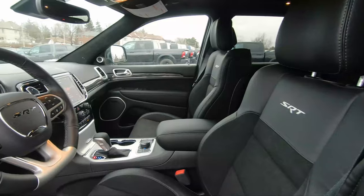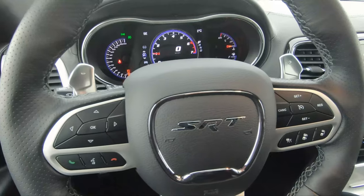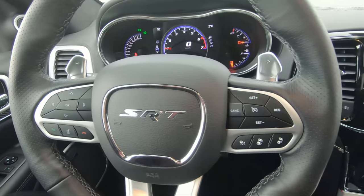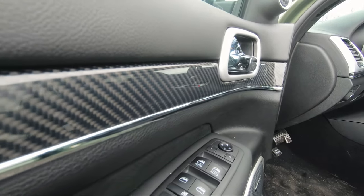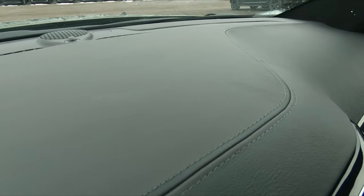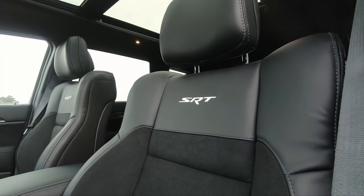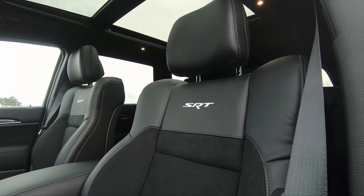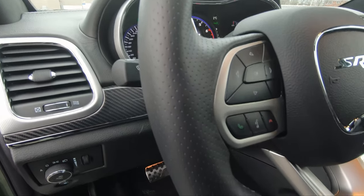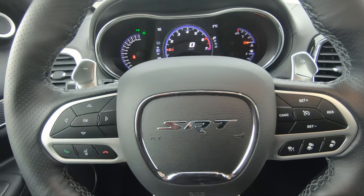Moving into the interior of this beautiful Grand Cherokee SRT — when you jump in, the SRT logo hits you right in the face on the steering wheel center. Inside the Grand Cherokee SRT, there's leather inserts everywhere which makes it look even more premium and luxurious. Not only do you get the SRT logo on the seats, you also get performance suede inserts surrounded by leather accents on the top of the seat, the headrest, and the steering wheel.